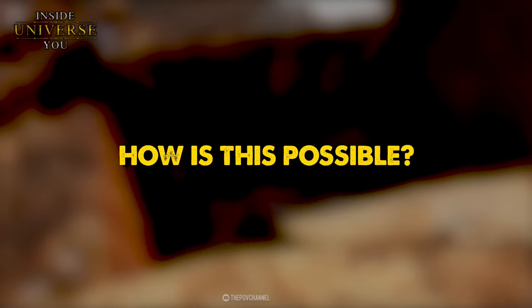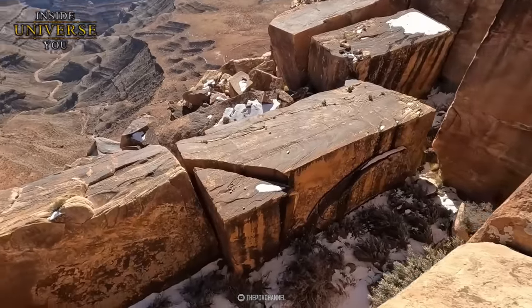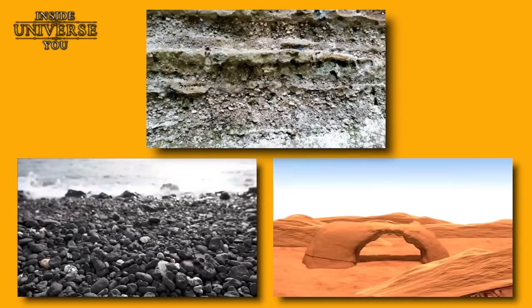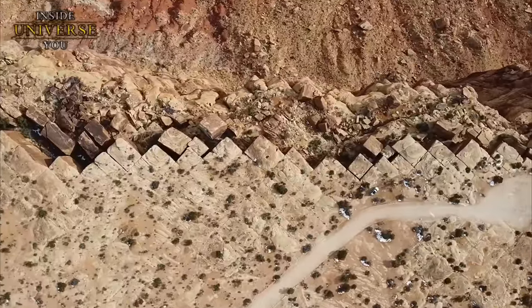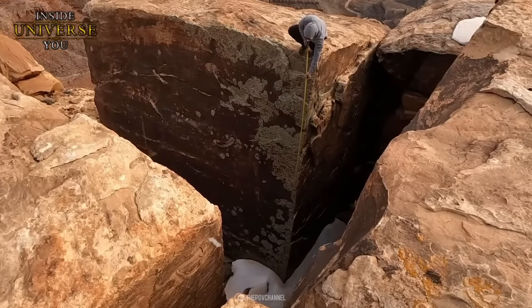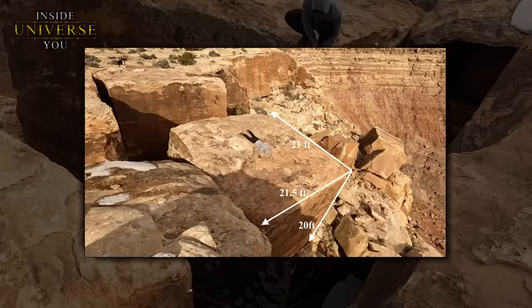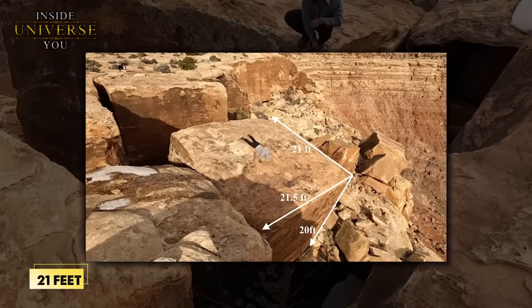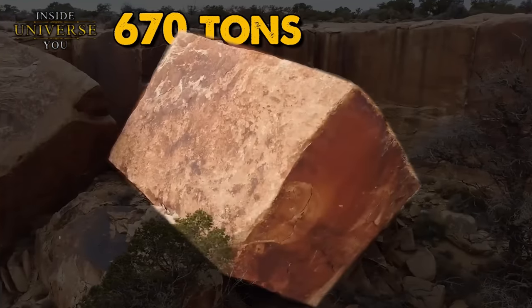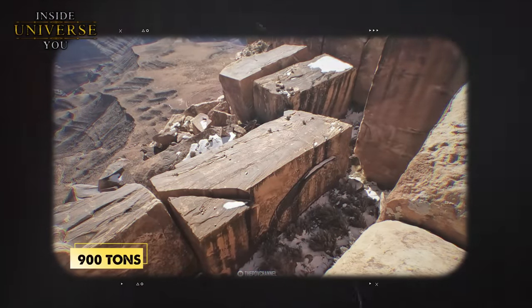But how is this possible? The cliff and the blocks themselves are made from sandstone, a sedimentary rock composed mainly of sand-sized mineral particles and rock fragments. But sandstone doesn't naturally cleave like that. Some of the blocks are perfect cubes, and upon measuring them, the POV channel noted that all sides measure almost exactly 21 feet. This means that the cubic blocks alone are around 670 tons, and the massive rectangular ones could be around 900 tons.